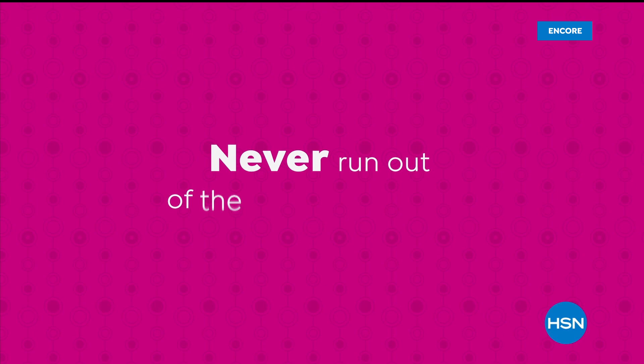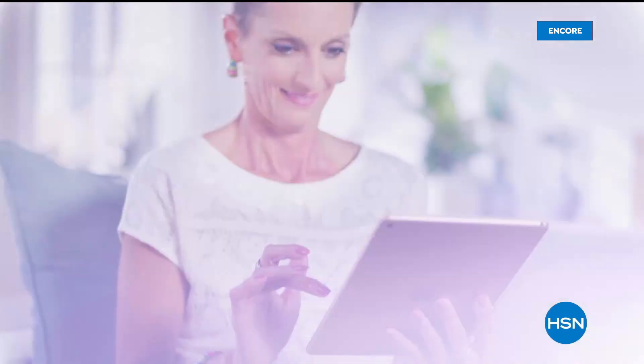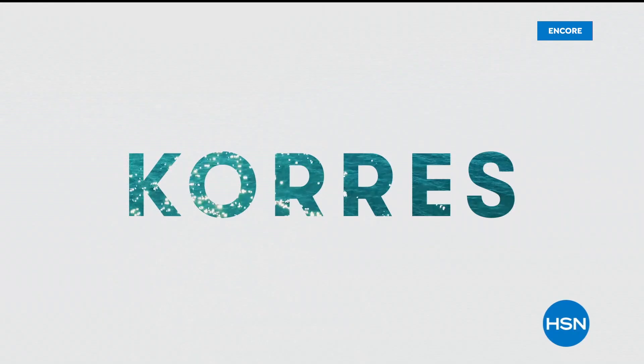Never run out of the things you love with AutoShip at HSN — receive your favorite items with automatic deliveries and easily customize your shipping preferences. AutoShip locks in your order price while enrolled. Search AutoShip on HSN.com. Every night at midnight we launch our very best value of the day. The Today Special always gets people excited because it's always at a great value.